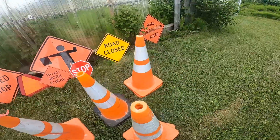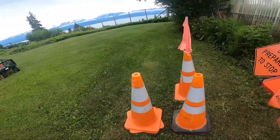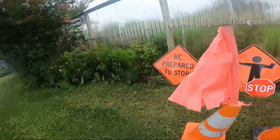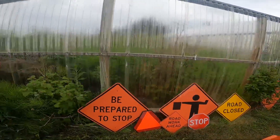I put names on these cones because some people might mistake these cones as theirs. And then we have my sign collection.